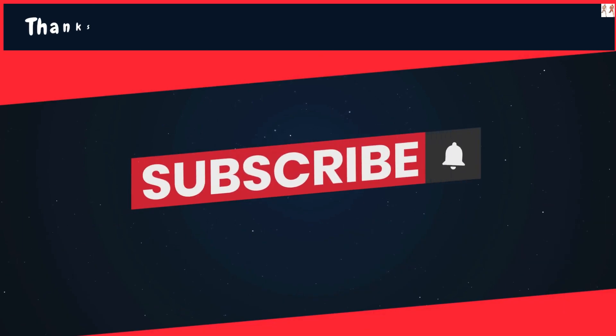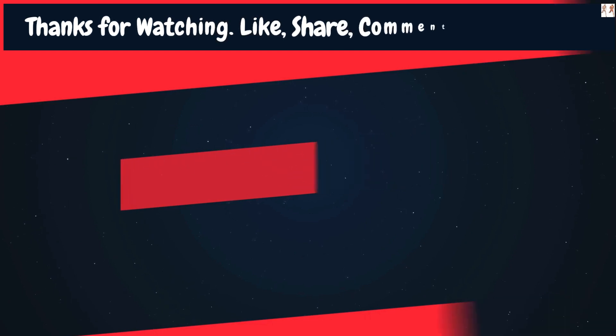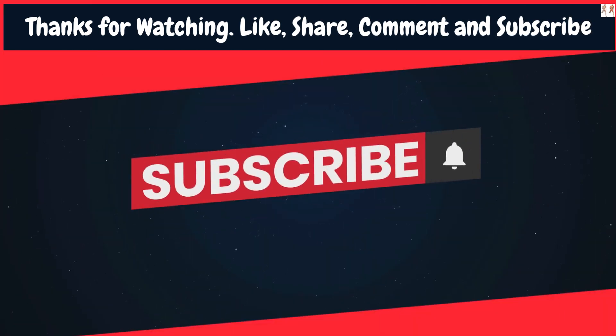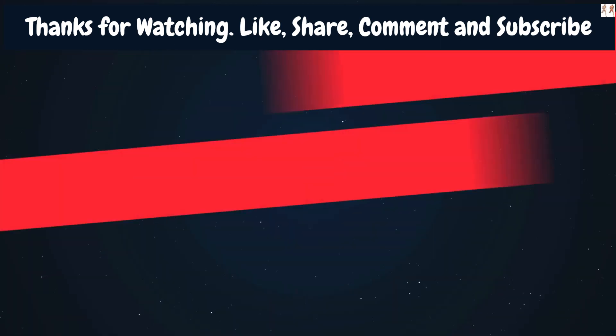There you have it, folks! A comprehensive list of exercises that will help you build those round, wide shoulders. Remember, consistency and proper form are key to seeing results. Start with a weight that challenges you but allows you to maintain good form. As you progress, gradually increase the intensity.